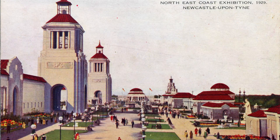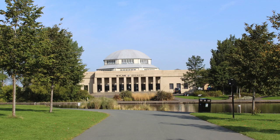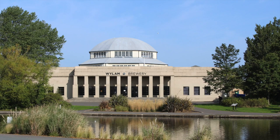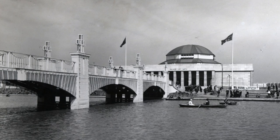This is the view in 2020. Turning around, we're looking up Main Avenue, concluding with the Palace of Arts. This is the only surviving building. It displayed paintings lent by local collectors and pictures by North East artists of the day, including this painting by Robert Jobling, which was later given to the Laing Art Gallery and is currently on show.